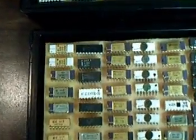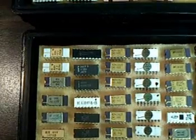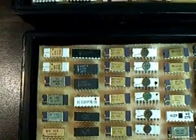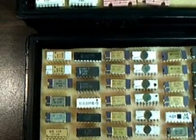Down here we have a couple Intel 4004s. They're the less exotic looking gray ceramic variety. The more highly collectible ones are earlier and have white ceramic, and the earliest ones have gray traces on them.